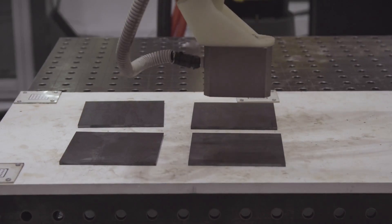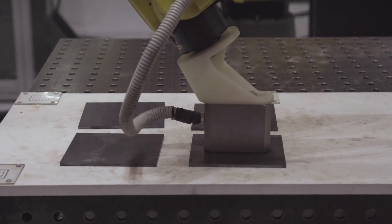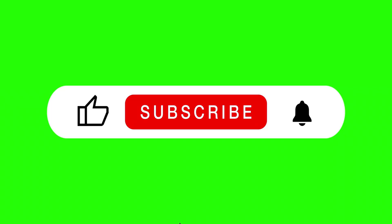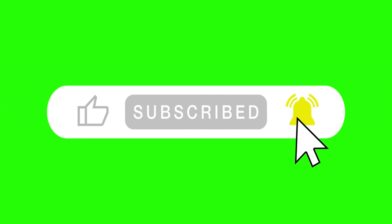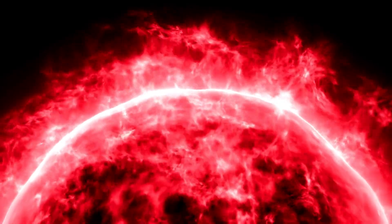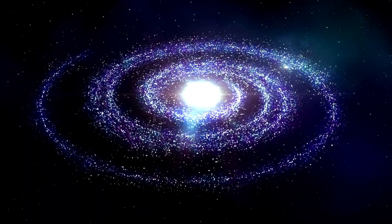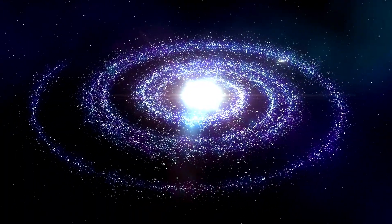If you enjoyed this breakdown and want to stay ahead of the curve on the technologies that could change our lives, hit that like button, share this video, and subscribe to the channel. The sun's power is almost within our reach, and the countdown to fusion energy has already begun.